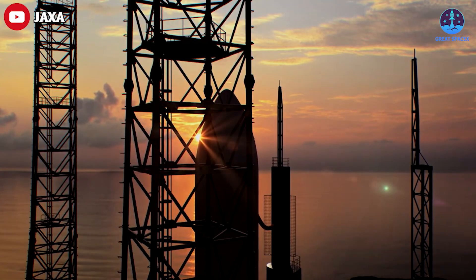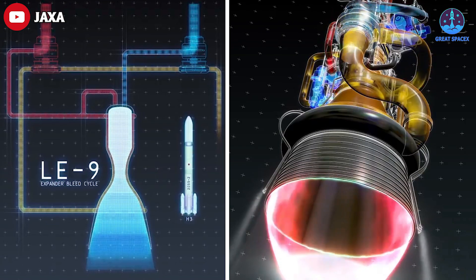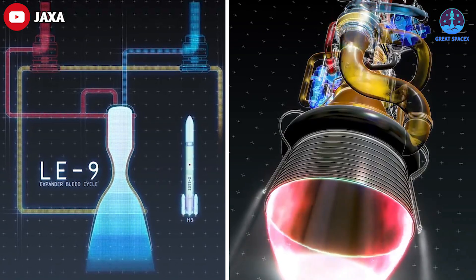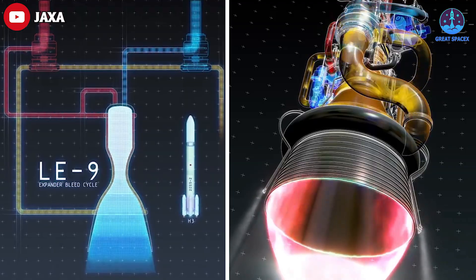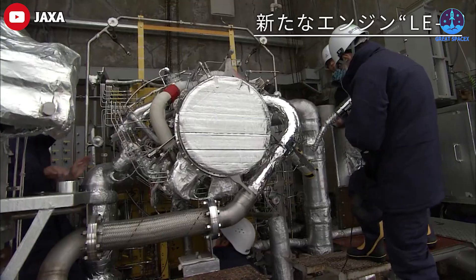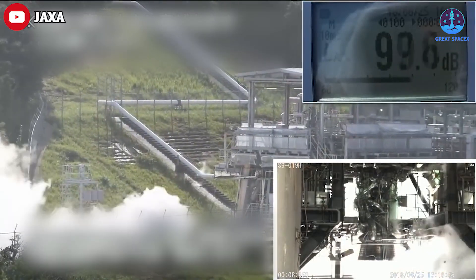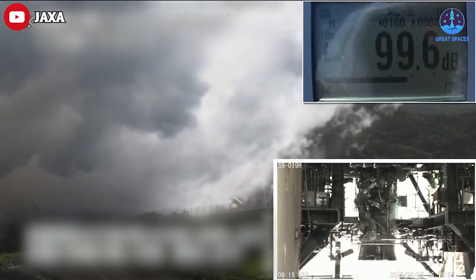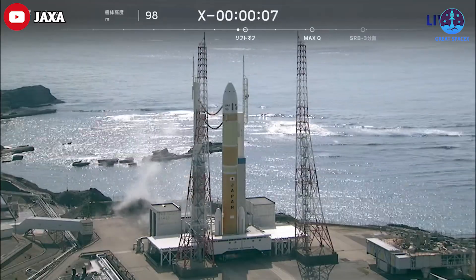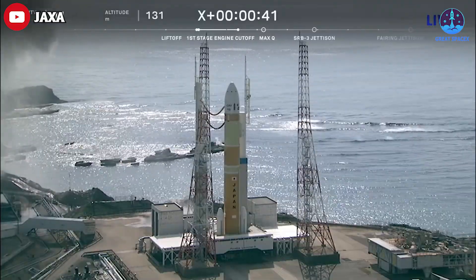The engine is designed to be more reliable and easier to manufacture than previous Japanese rocket engines, which should help reduce costs and increase launch frequency. One key design feature of the LE-9 engine is its use of a single combustion chamber and nozzle, which simplifies the engine design, reduces component count, and improves performance and reliability.